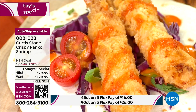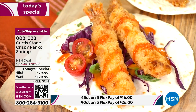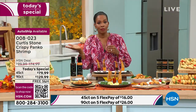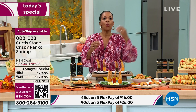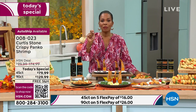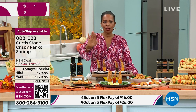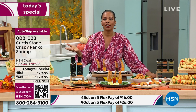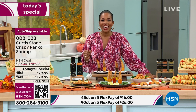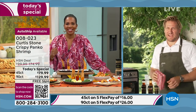If you haven't placed your order yet, go to hsn.com - it's right there on the home screen - or the HSN app, or open up your camera and scan the QR code and it takes you straight to the page. It's all brought to us by Chef Curtis Stone, who is skyping in live.